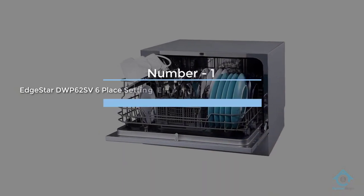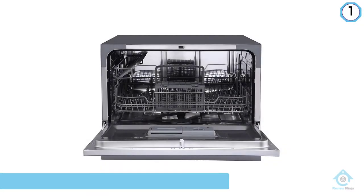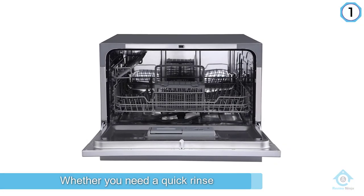Number one, most popular: EdgeStar DWP-62SV, six place setting, EnergyStar rated, portable countertop dishwasher.